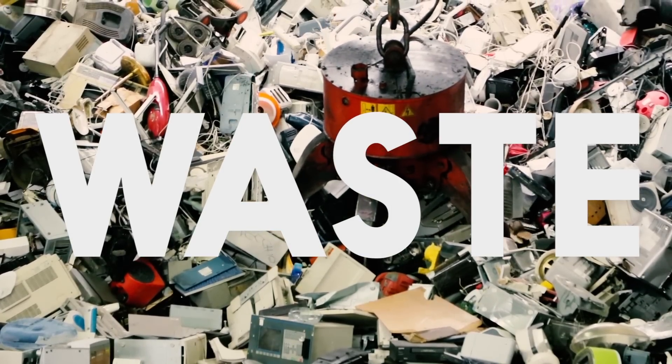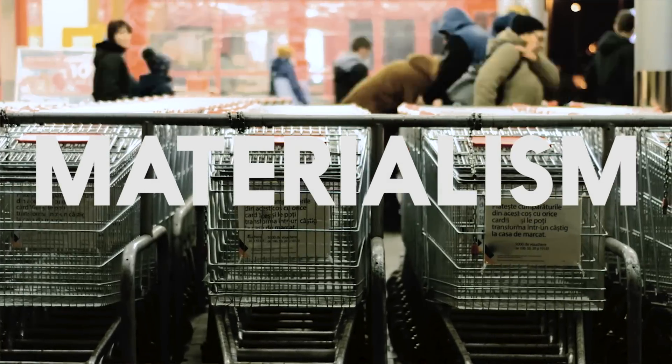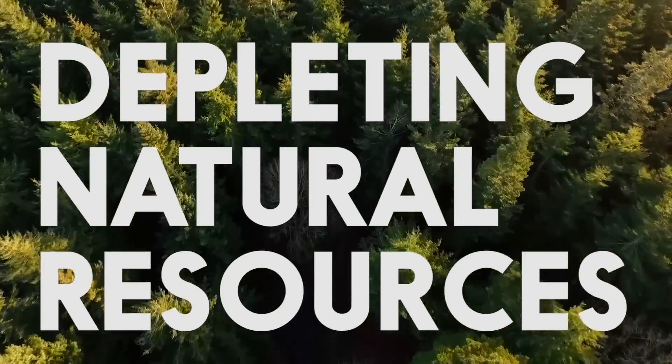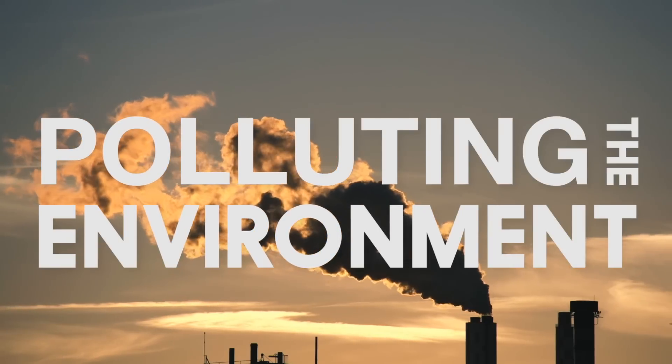Waste. We're engulfed by mass production, accelerating consumption, and rampant materialism. Products are designed to become obsolete, then discarded for the next big thing. We're depleting our natural resources at astonishing rates while pumping pollutants and trash into the environment.